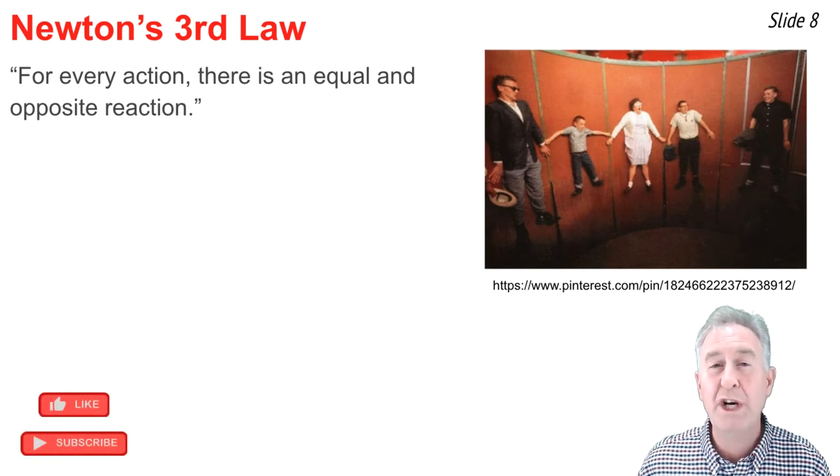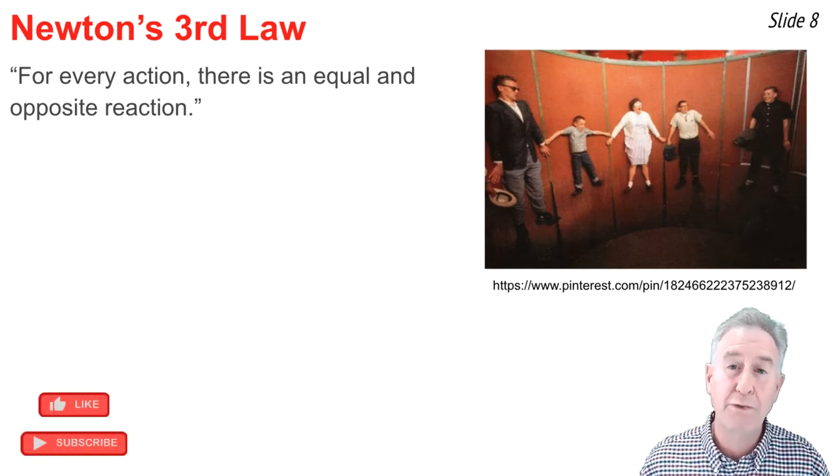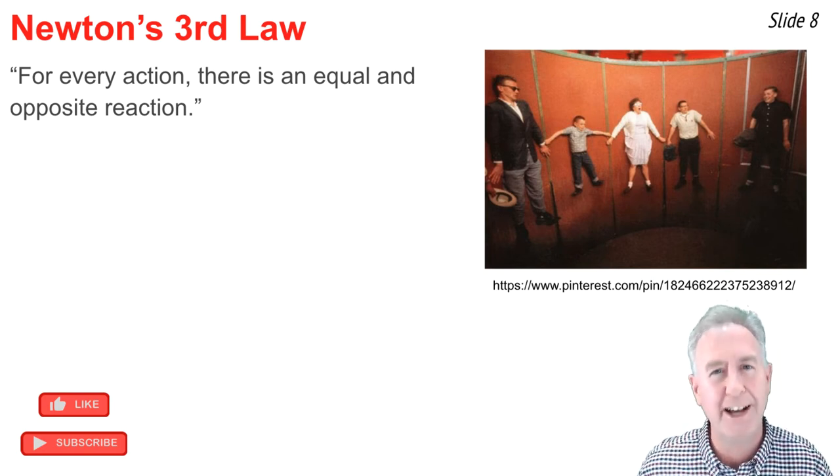Newton's third law states that for every action there's an equal and opposite reaction. Forces always come in pairs resulting from the interactions between a pair of objects.